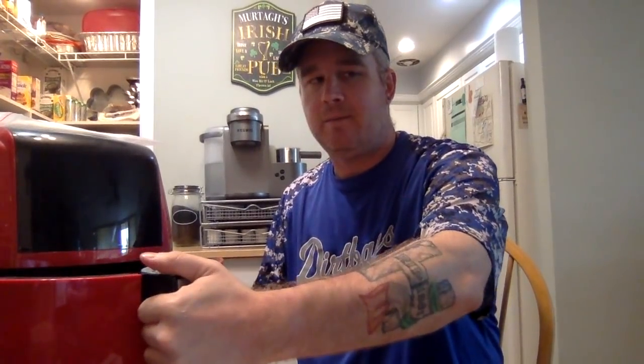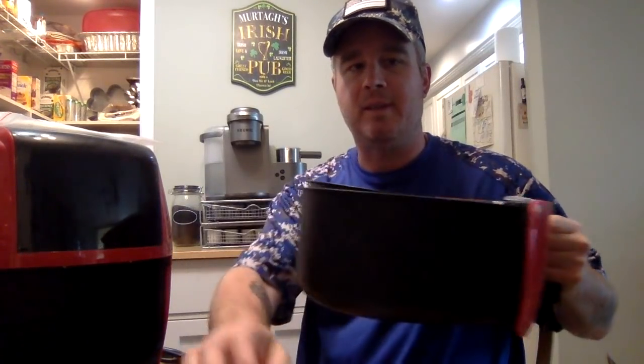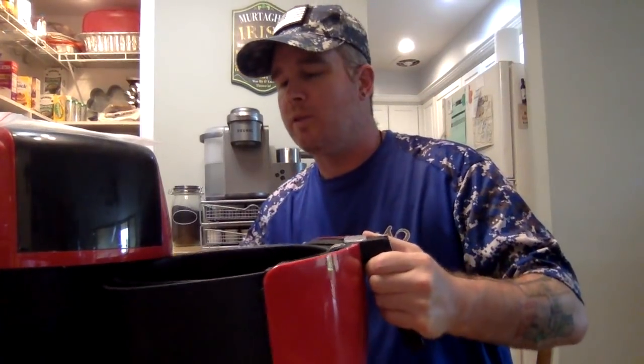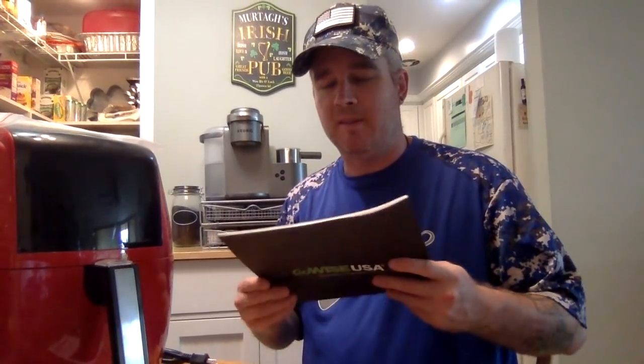This is the 8-in-1 model and it came with the 5.8-quart insert, so whether you're cooking for one or for a family this is the perfect size — plenty big to fit a lot in there. The parchment inserts fit in absolutely perfectly, which makes for very quick and clean easy cleanup.